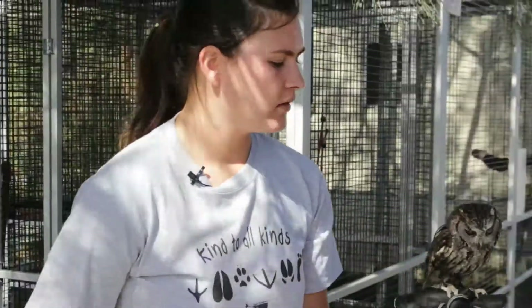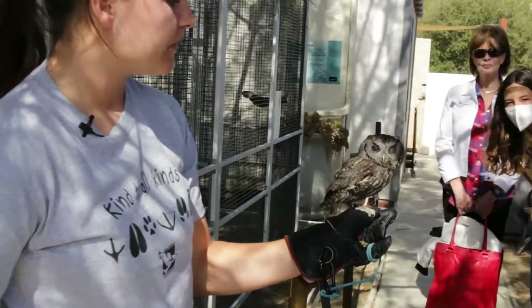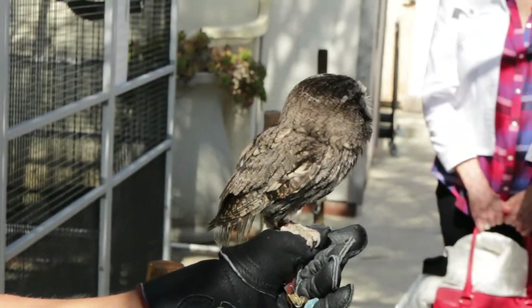Did you want a closer picture? He's ready for his close-up. So cute.